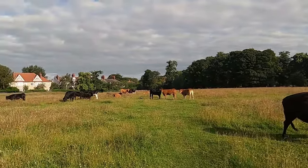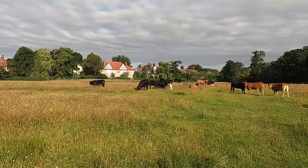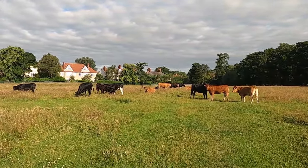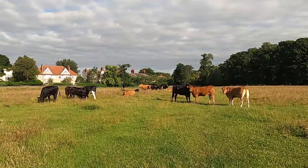You guys have never seen this part of the UK in any of my videos. Look at these animals blocking my way!